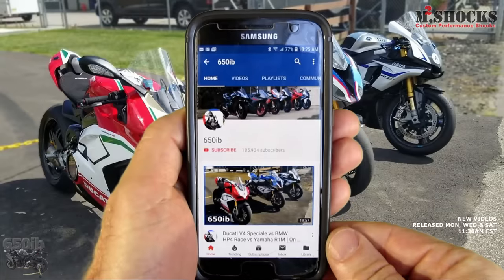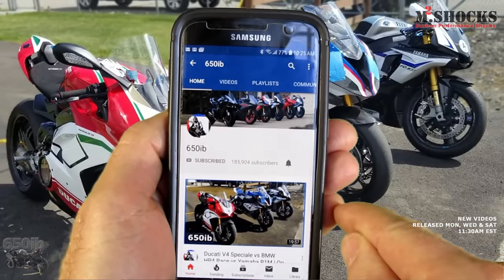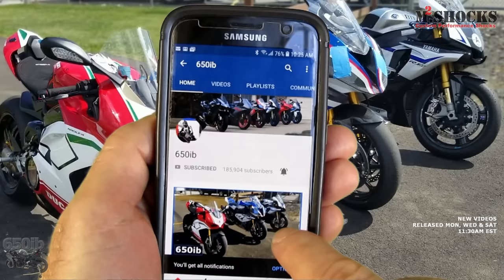Hey everybody, it's your good buddy 650ev here, welcome back to the channel. Today I'm in a small town near St. Louis, Missouri with my good buddy Marcus from M2 Shocks. Inside his building we have the world's most powerful Kawasaki Ninja H2, and Marcus is going to do something very special to the suspension on my machine today — because a 352 horsepower Ninja H2 is useless if you can't harness its power. Hit the subscribe button and tap the bell to get notified when new content is uploaded.